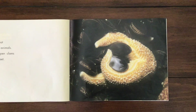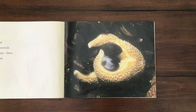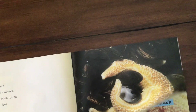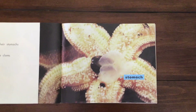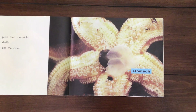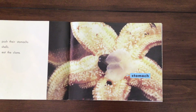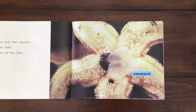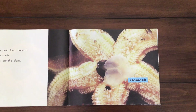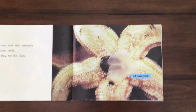Sea stars eat plants and animals. Sea stars open clams with their feet. You see that thing in the middle? It looks like a balloon, but that's not a balloon — it's their stomach. Sea stars push their stomachs into the clam shell, then they eat the clams. They actually have two stomachs: an inside stomach and an outside stomach. They can push it out to eat and pull it back inside.